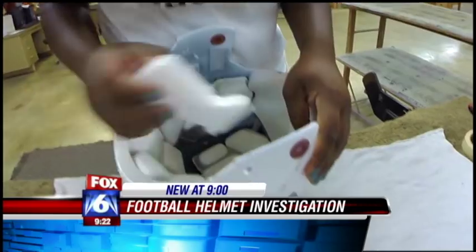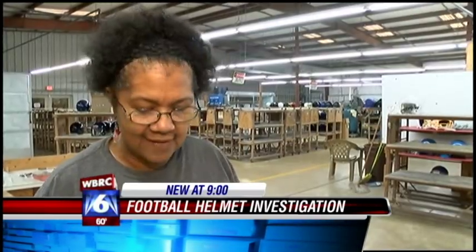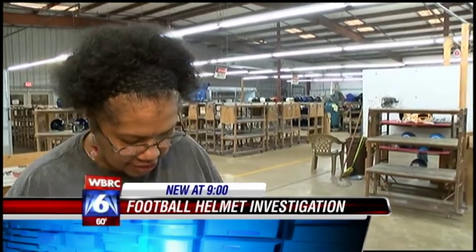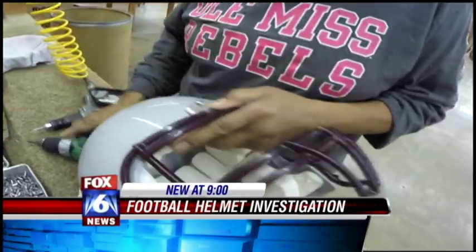Helmets are repainted and internal parts reinstalled, then inspected and tested again. When I get ready to pack them, I check the inside to make sure that everything is in there — that all the caps are on them, all the screws are in them.